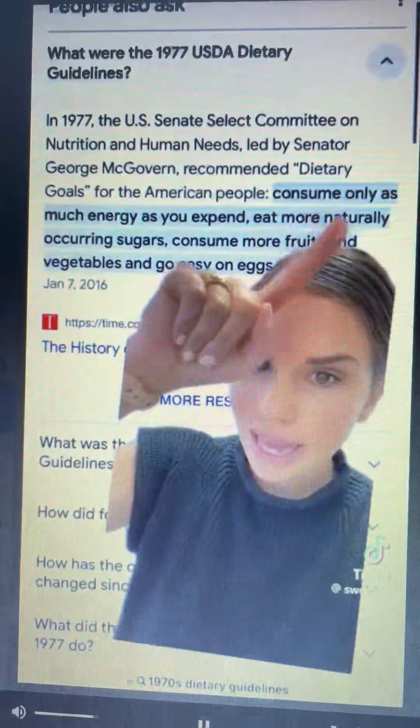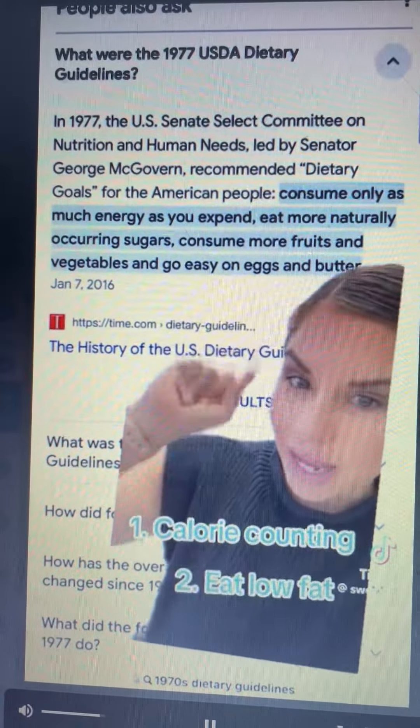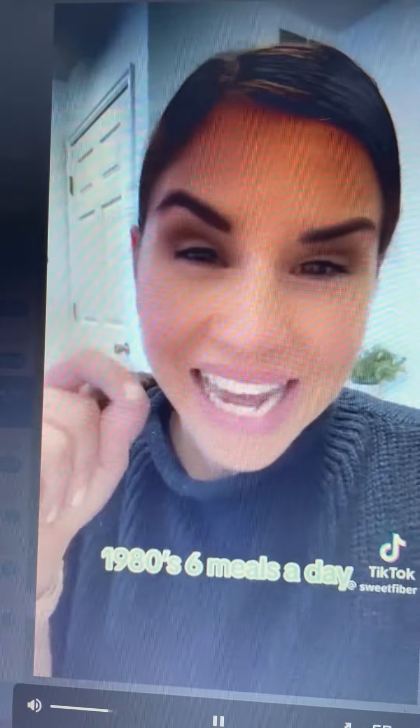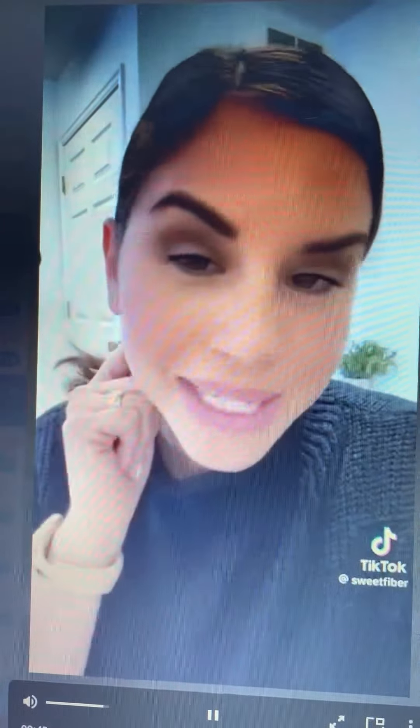So in the 1970s, the U.S. government tried to do something about it. Calorie counting started becoming a thing, and we were recommended to go easy on the eggs and butter. And let's not forget that in the 1980s, we were recommended to have six small meals a day — never go hungry, they'd say. That will ruin your metabolism.